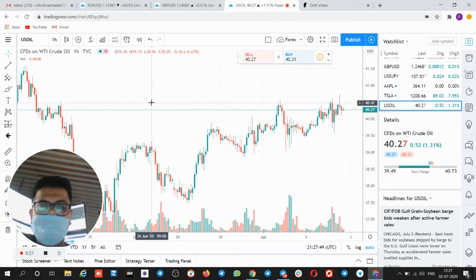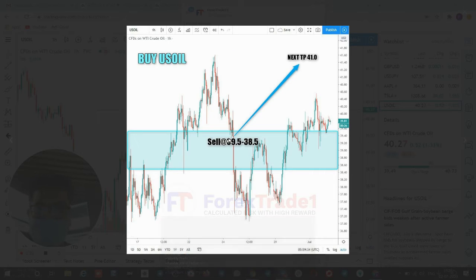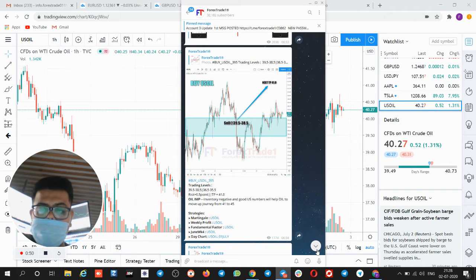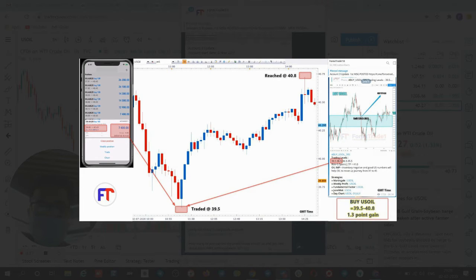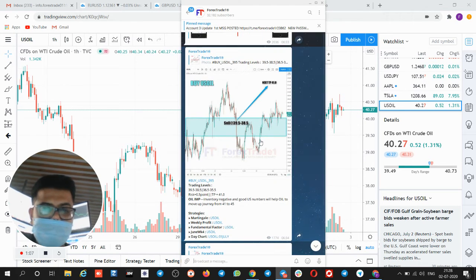You can check this particular signal for US oil. We updated the buy US oil signal from 39.5 to 38.5. Precisely, the update shows it moved from 39.5 to 40.8 — a 1.3 point gain. The signal was updated at 6:34 GMT, and if you followed this signal, it is precisely done.